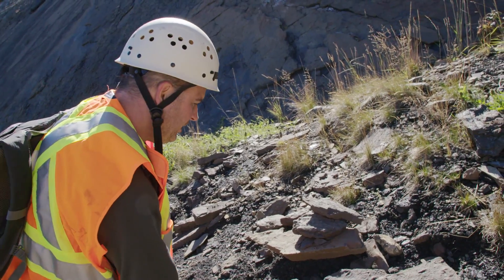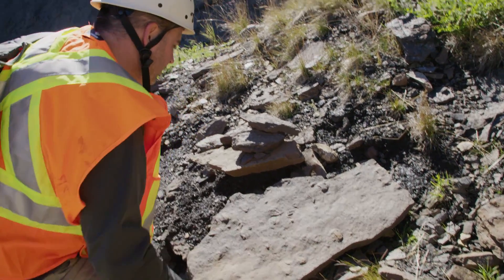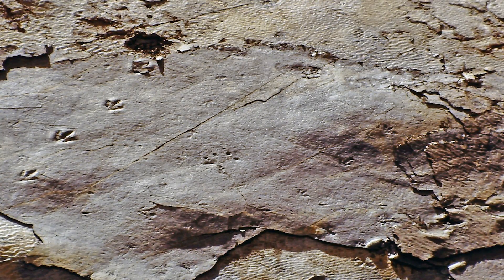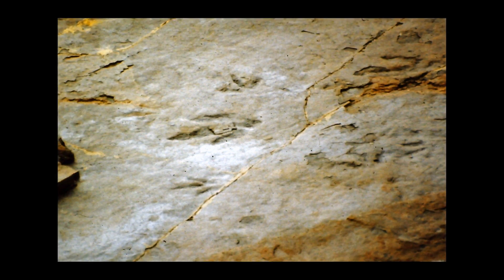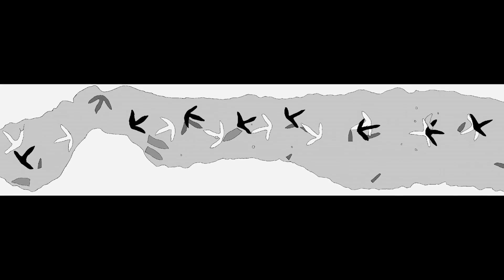We came into the mine yesterday and spotted a slab with a lot of little avian footprints — little footprints of birds. This site has a pretty big diversity of track types. It includes large theropod dinosaurs, probably some type of allosaurid — not allosaurus itself, but one of its descendants. There are also at least three types of medium-sized dinosaurs and one type of small meat-eating dinosaur, likely an ornithomimid. Because of the long paces and stride, it was the speed demon. We also have probably five or six types of avian tracks, including small shorebirds and larger wading birds that would have resembled cranes.